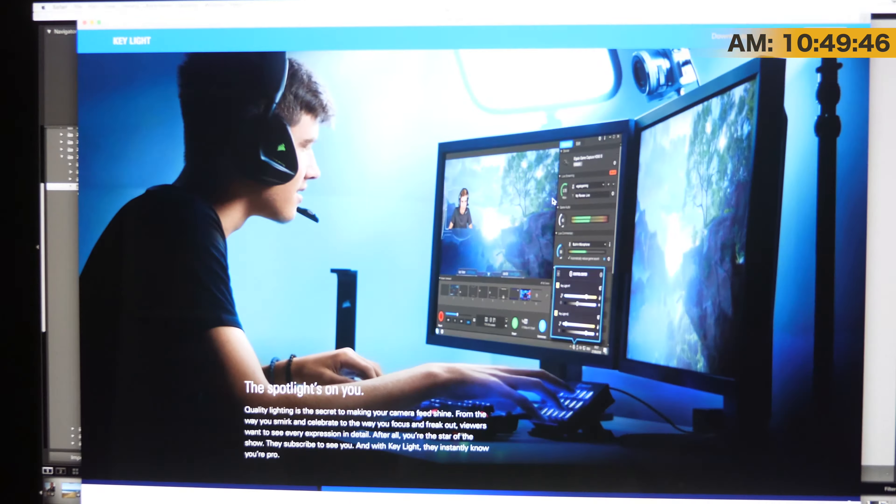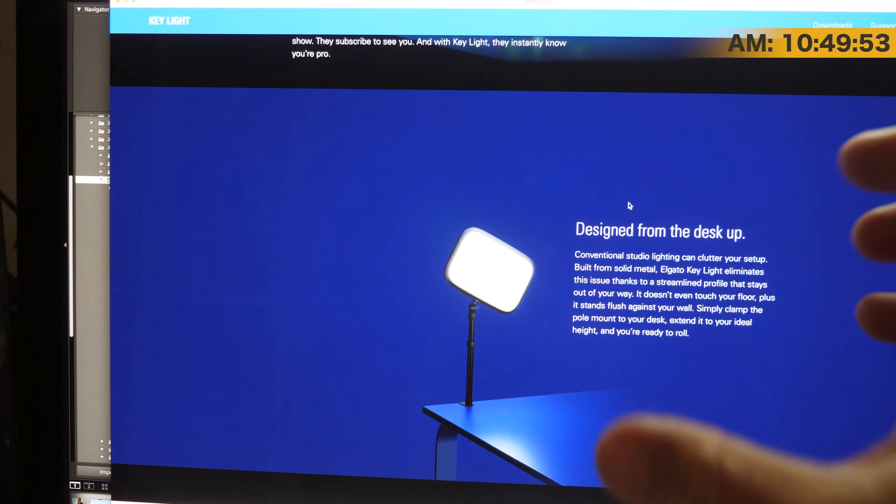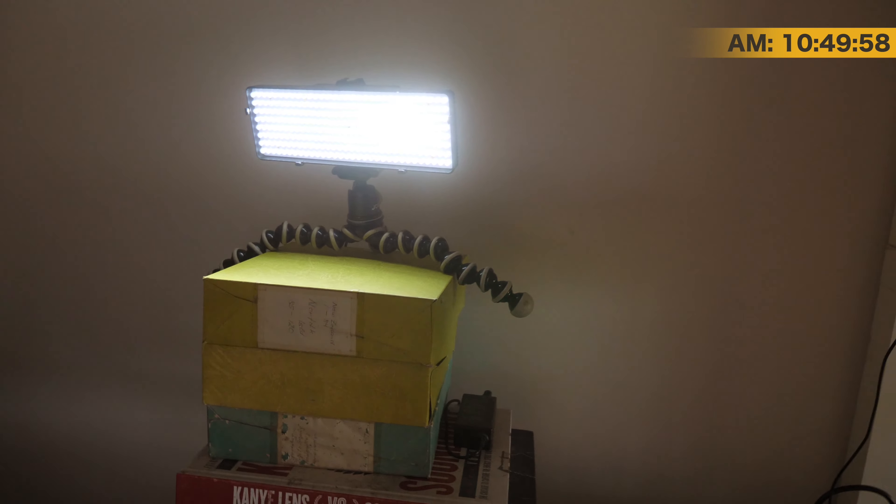Also, Elgato announced a very cool product at CES this year — check this out. This is their Key Light. It's really cool because it's controlled by the Stream Deck, which means they all tie in together nicely. Look how it sits there on the desk — it's just on its own little clamp system and it's rotatable.